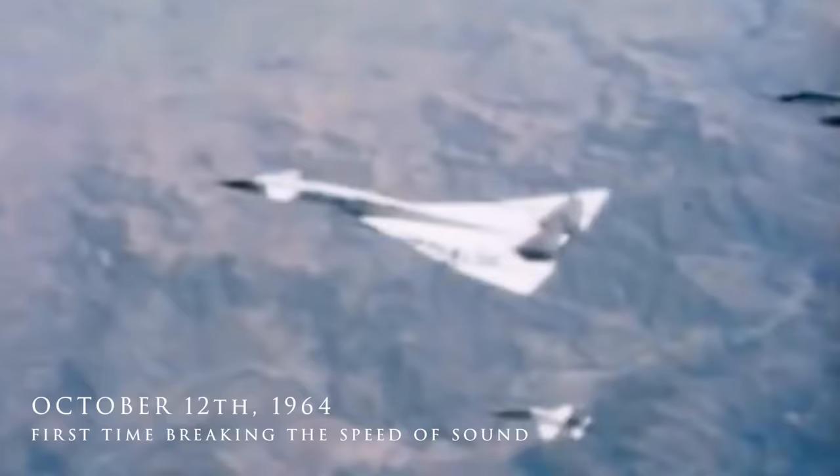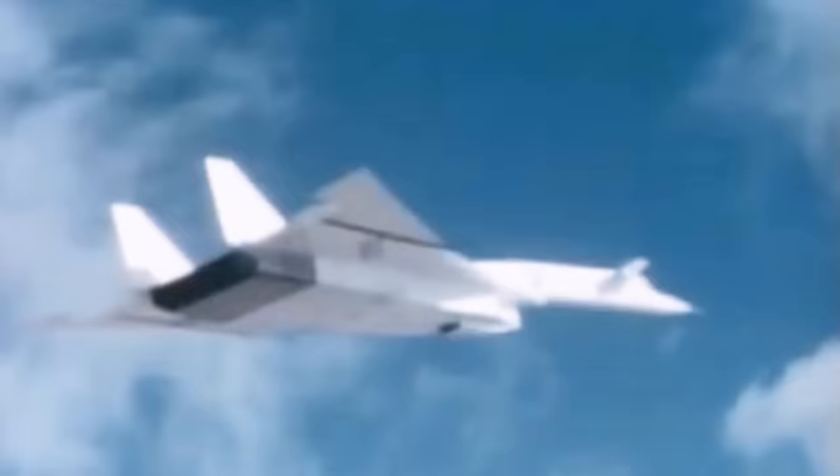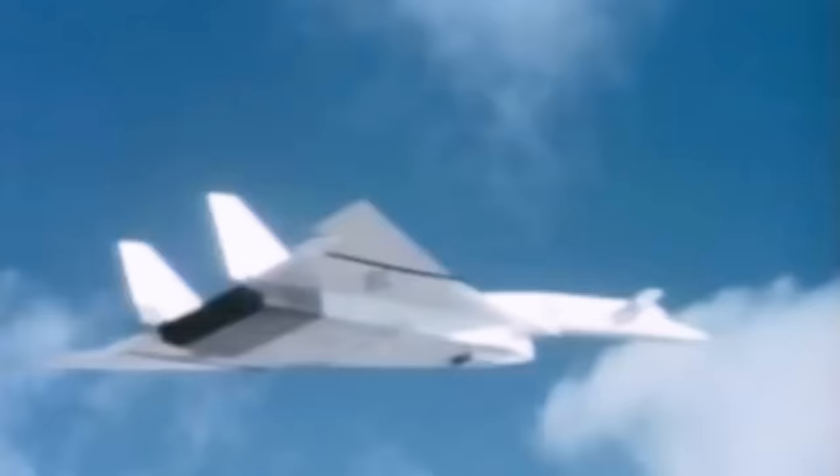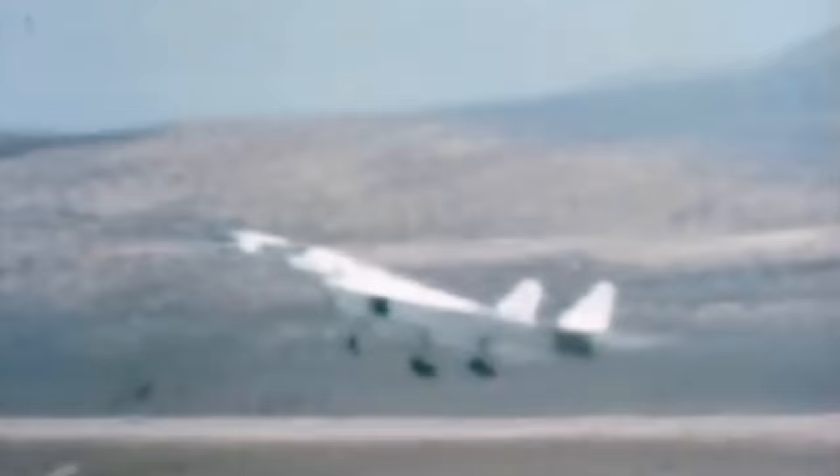Two weeks later, on October 12th of that year, the prototype broke the speed of sound for the first time, staying just slightly above it. The prototype was decelerated and accelerated again to supersonic speed several times. Surprisingly, this caused paint to peel off the aircraft. Despite this, it was brought to a safe landing. It was found that the paint was too thick, which is why it was torn off in flight.